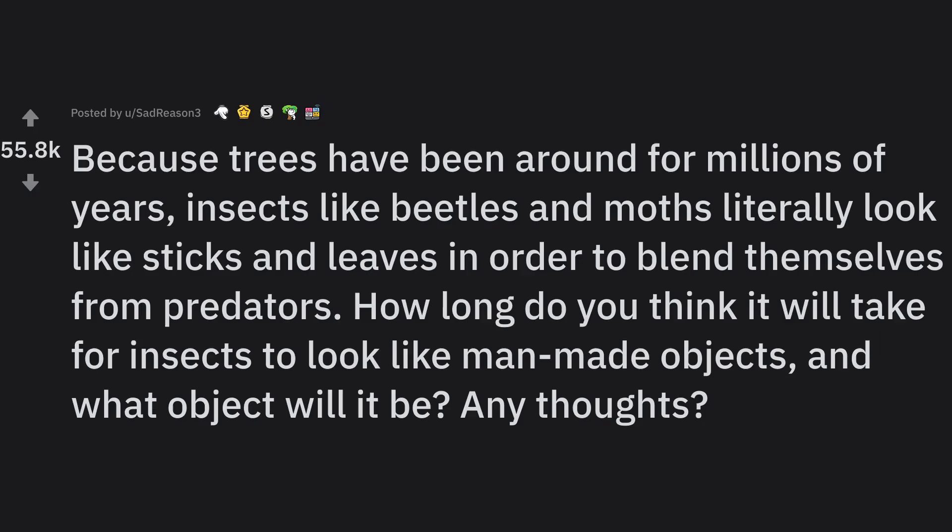Because trees have been around for millions of years, insects like beetles and moths literally look like sticks and leaves in order to blend themselves from predators. How long do you think it will take for insects to look like man-made objects, and what object will it be? Any thoughts?